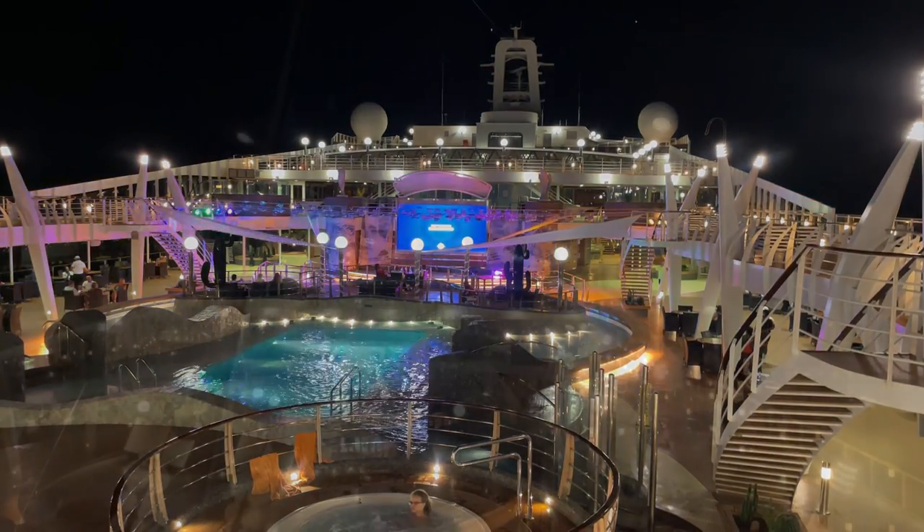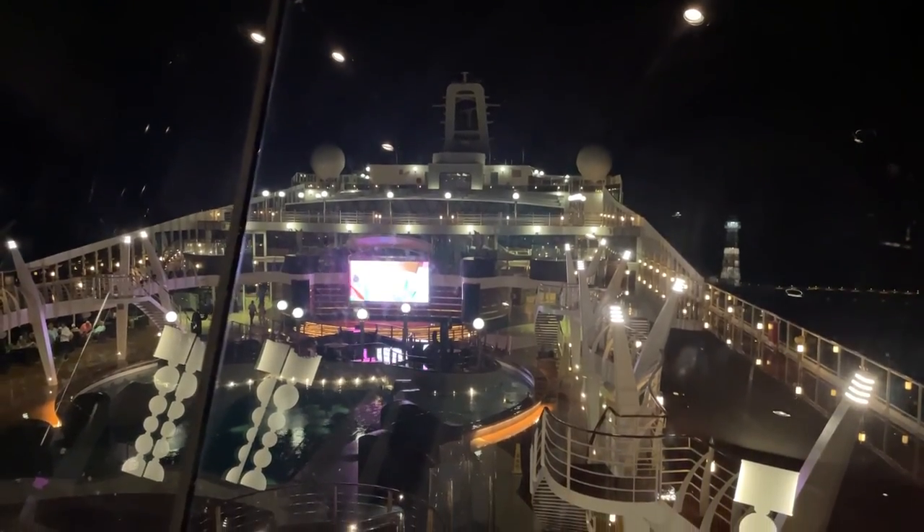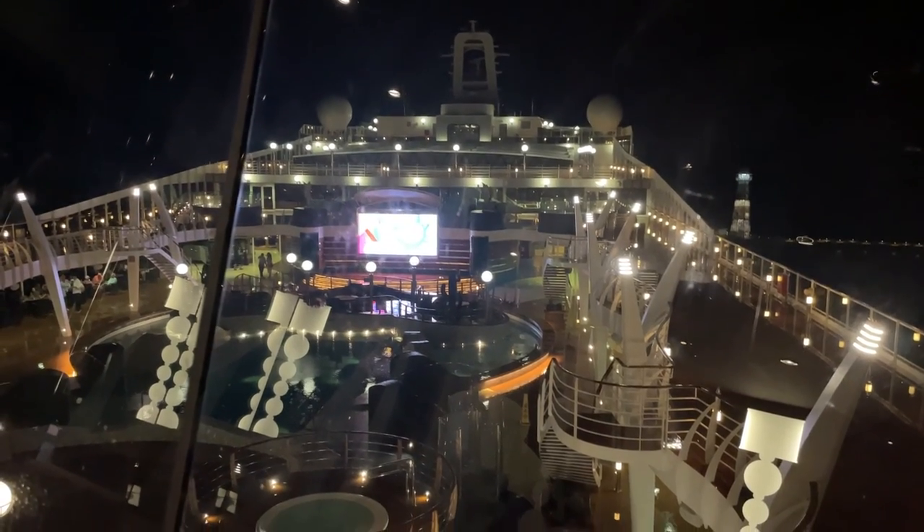And that completes our tour of the MSC Divina. Please make sure to subscribe and check out our other videos. Thanks again for watching.